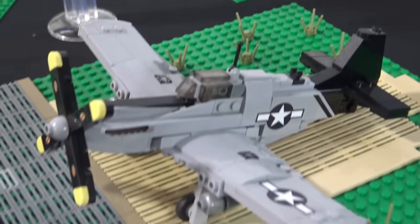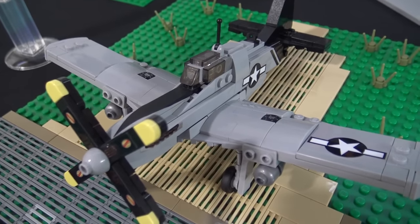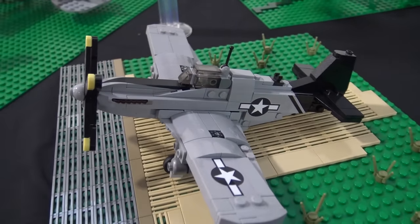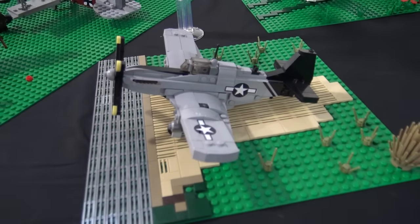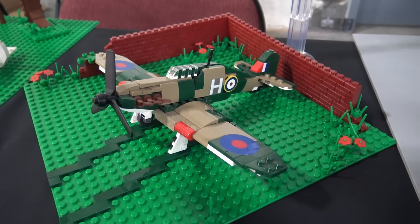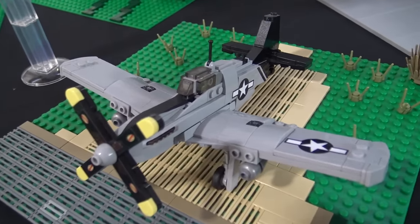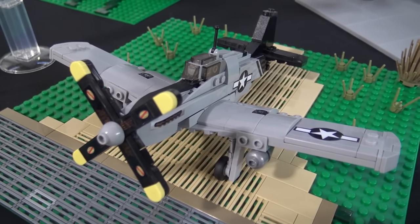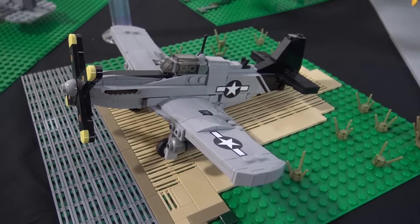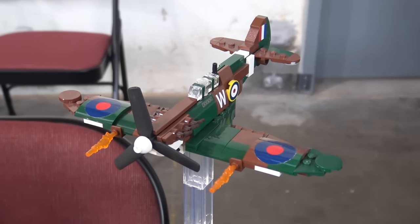Then we have a P-51C in front. That particular aircraft represents Lope's Hope 3, which was restored very close to where I live in North Dakota. We see that one at the Dakota Territory Air Museum quite a bit. Virtually all of these aircraft I've seen in one way or another. Lope's Hope is probably the only one I've seen fly up close personally — you'll see it flying at air shows all over the country, including Oshkosh. It's a beautiful airplane, a beautiful restoration.